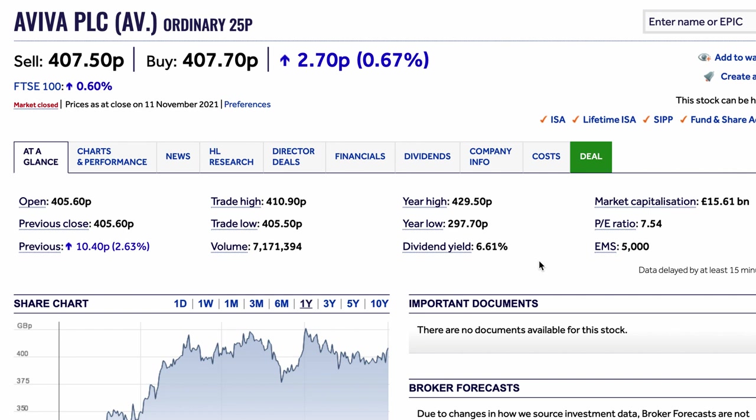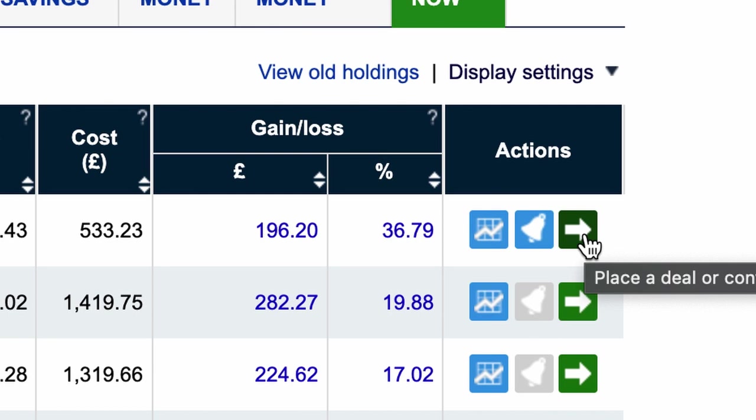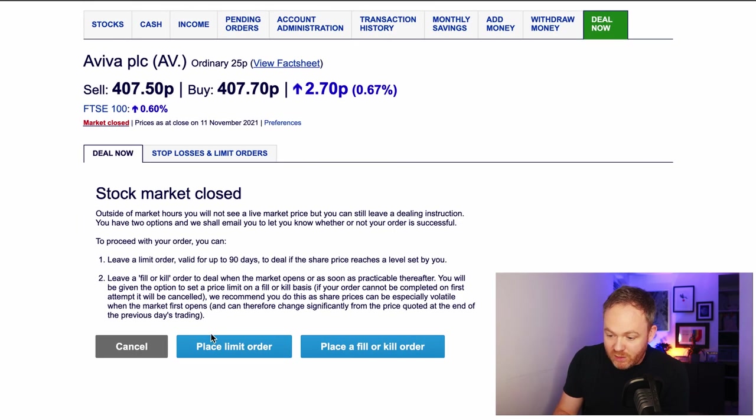You don't get anywhere near as much information on platforms like Freetrade, Trading 212, Stake, or eToro — this is the big boy, you get what you pay for. The second button is a bell — create an alert. So if the share is at 407 pence you can set a notification for if it drops to 350. You fill in your parameters and you'll get a notification. The last button is place a deal — whether you want to buy more of the stock or sell. It works the same for individual stocks as it does for funds.